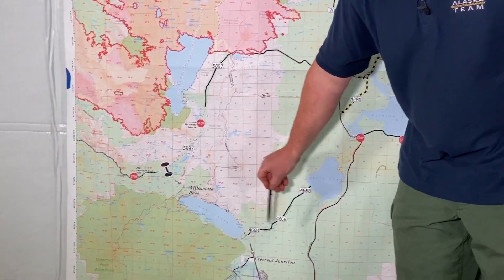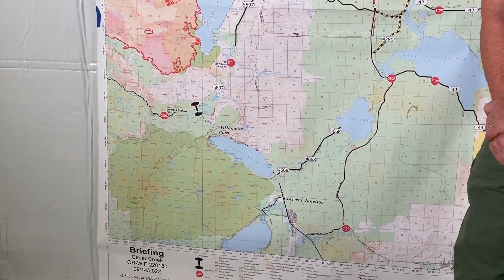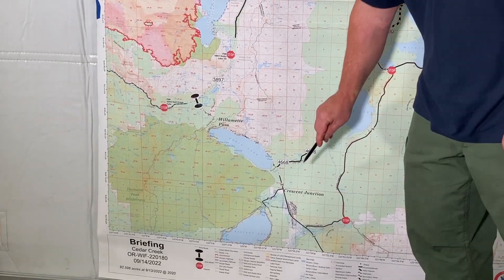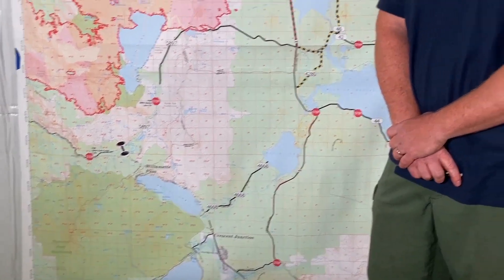Moving to the east and a little south, down past Crescent Junction and up into the Diamond Peak subdivision. There will be some personnel moving in there starting today, and as more personnel move in over the next couple of days they'll be assessing that area and doing the same structure protection work as at Odell Lake.